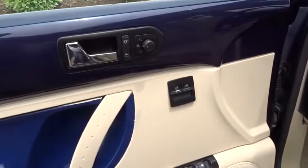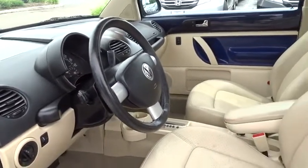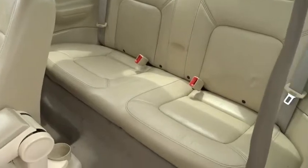Here are some of this vehicle's great options: Traction control, dual airbags, leather-wrapped steering wheel, alloy wheels, power steering, four-wheel disc brakes, center armrest, fog lights, heated front seats, rear window defroster, power windows, security system, tachometer.